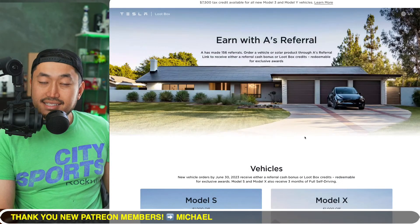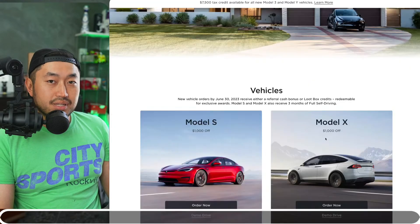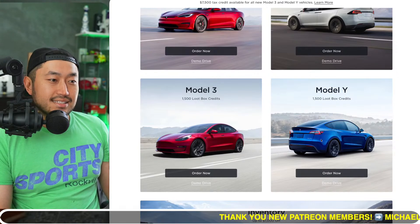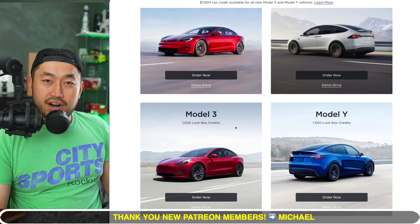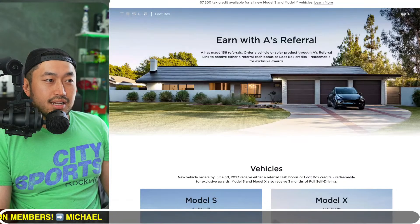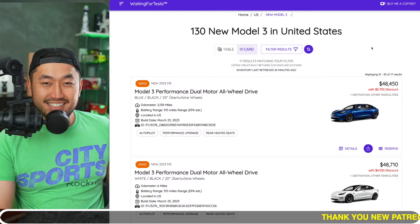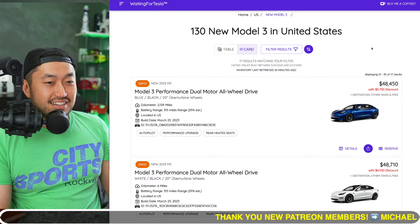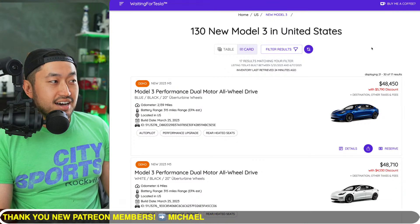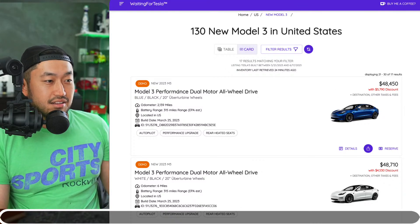You can use a Tesla referral code, like the one down below in the description. If you use it before placing your order and deposit, you can get an extra 1,500 Tesla loot box credits, which translates to 500 supercharger miles. Click the link in the description first, let it load, then head over to WaitingForTesla — right now you can see Model 3s with $4,000 to over $6,000 discounts.